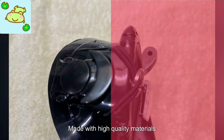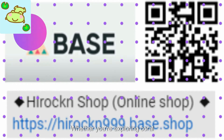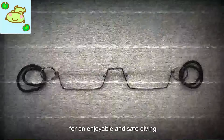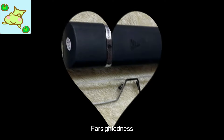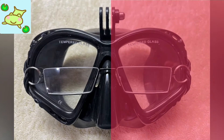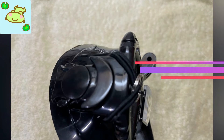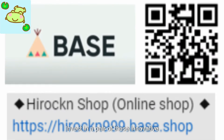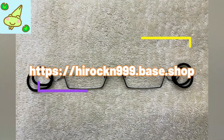Made with high-quality materials, these glasses are durable and can withstand the rigors of diving. Whether you're exploring coral reefs or admiring marine life, having clear vision is essential for an enjoyable and safe diving experience. With Hirogan Shop's glasses for far-sightedness, you can focus on the beauty of the underwater world without worrying about your vision. Say goodbye to blurry sights and hello to crystal-clear underwater views. Don't let far-sightedness hold you back — invest in these innovative glasses and take your scuba diving adventures to the next level.